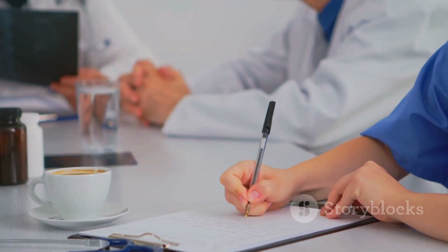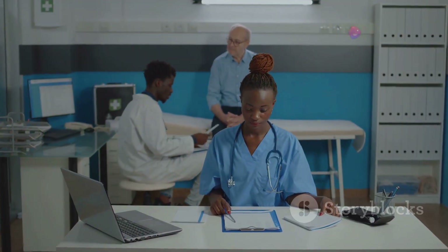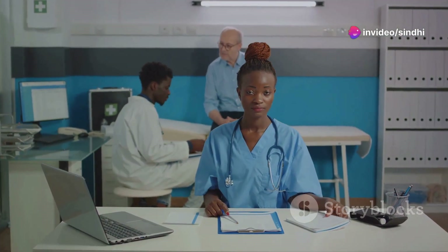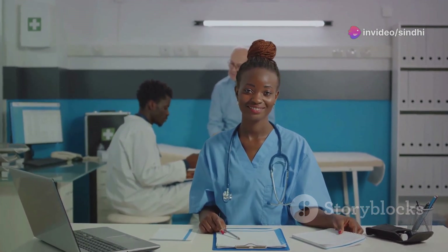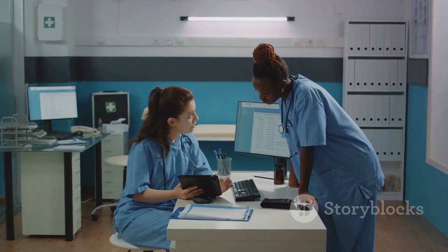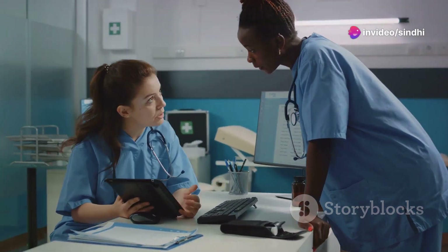First things first, understanding the OET structure is key. The test assesses your communication skills in English across four areas: listening, reading, writing, and speaking — all tailored to mimic real healthcare scenarios. This means you're not just proving your English proficiency, but also your ability to effectively operate in a healthcare environment.